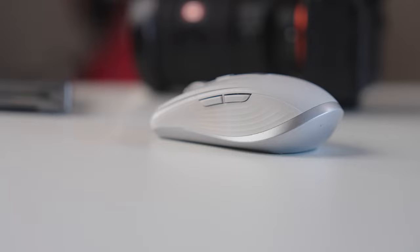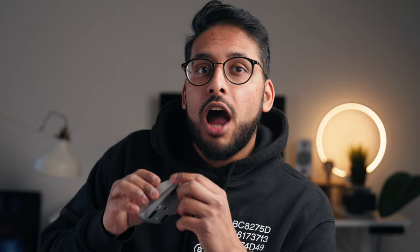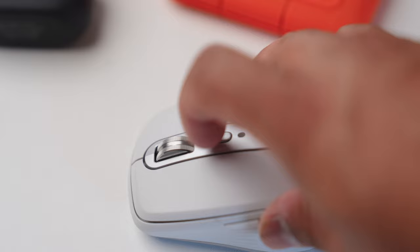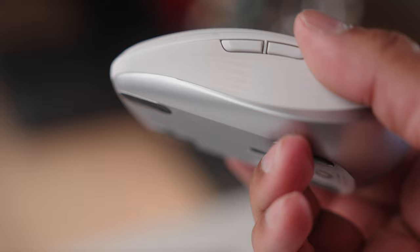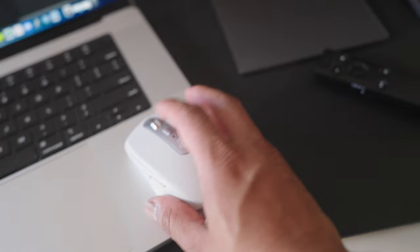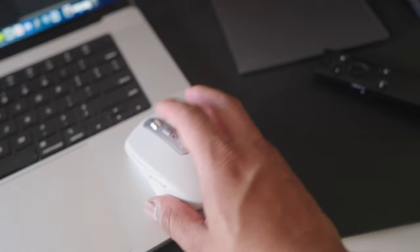Last but not least is my mouse of choice, the Logitech Anywhere 3 mouse. Having a mouse is going to be super clutch when you're traveling — it's one of the first things that goes in my bag. I love how portable and compact this mouse is while not sacrificing build quality and overall design. It's got a max speed electromagnetic scroll wheel made out of machined steel, silicone side grips for easier use over longer periods, and you can use it pretty much anywhere — even on glass surfaces — making it super versatile when traveling.